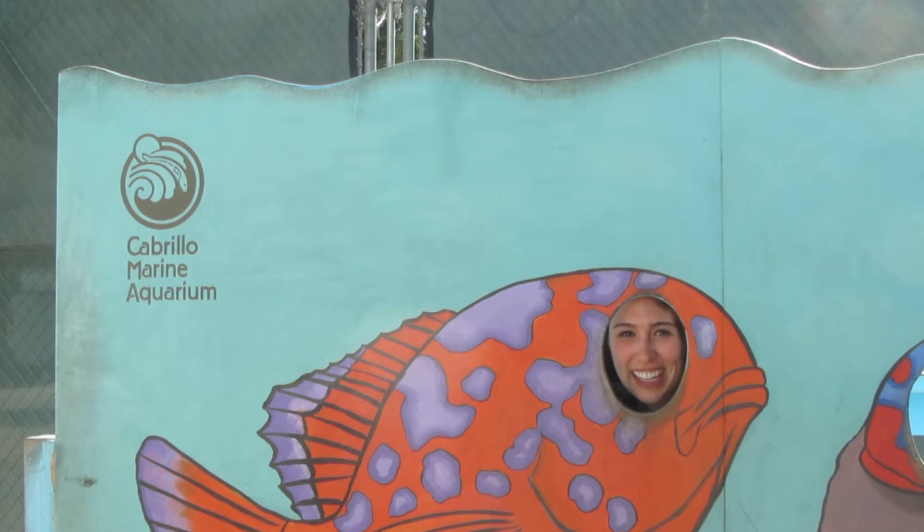This is Blair Basdurich for This Week in Science, coming to you from the Cabrillo Marine Aquarium. Let's go inside!